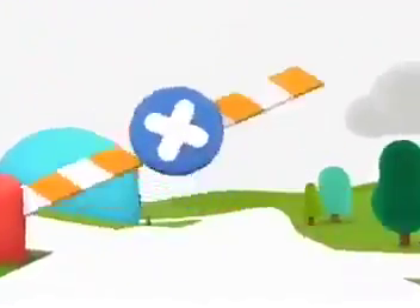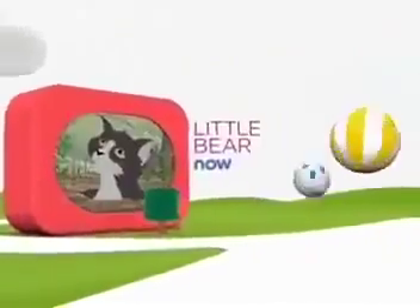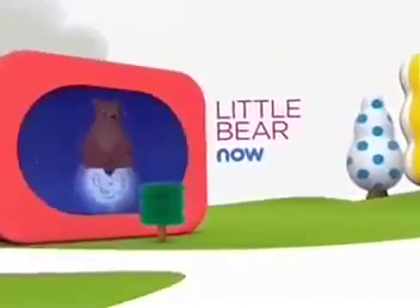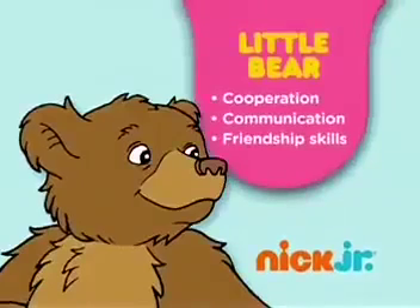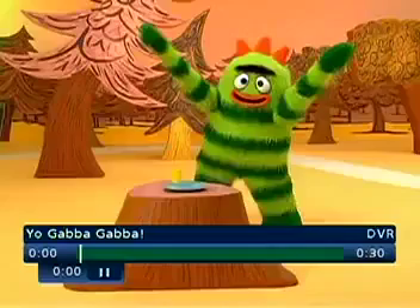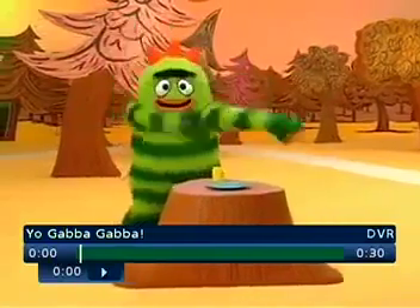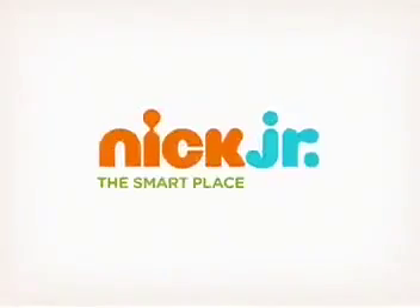Have a big adventure with Little Bear and Friends. "I'm going to the moon — you want to come?" "The moon? Right now!" When kids venture out with Little Bear and Friends — so yummy, so yummy, yummy, yummy. Nick Jr., the smart place to play.